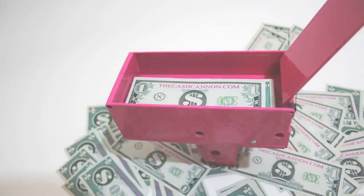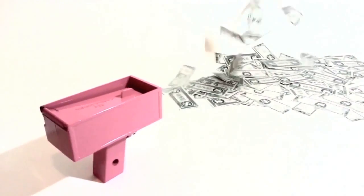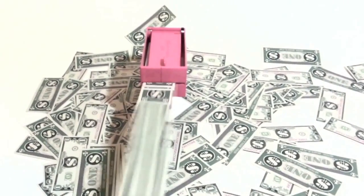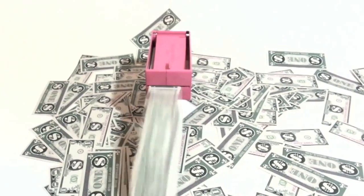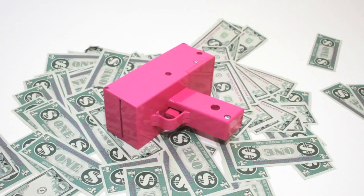Don't just make it rain at the strip club — make it a tropical storm with this quick dispensing cash cannon. Built for speed and performance, this baby will shoot your entire life savings all over the dance floor in record time as you make the worst decision of your life. YOLO!